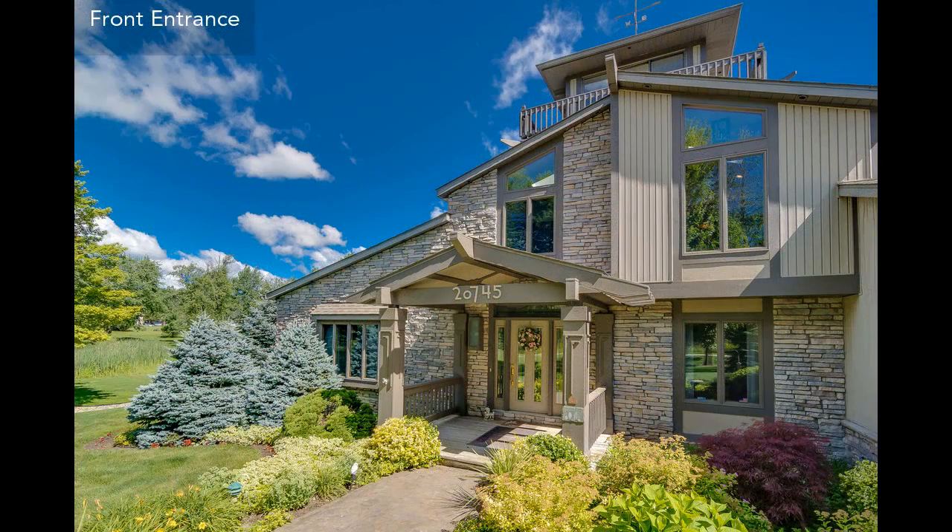The property has three bedrooms, five baths, and lots of outdoor space.